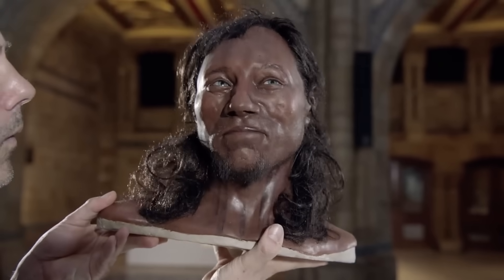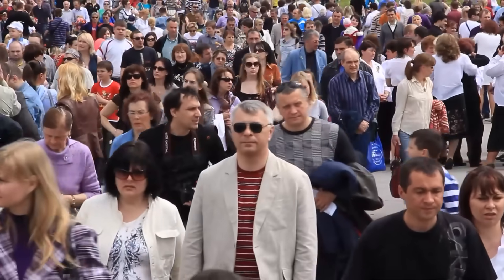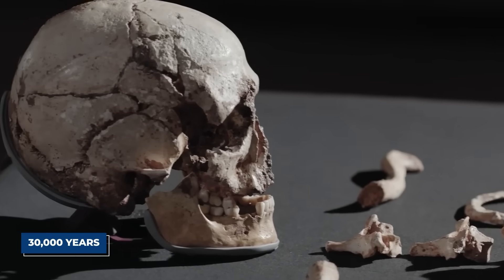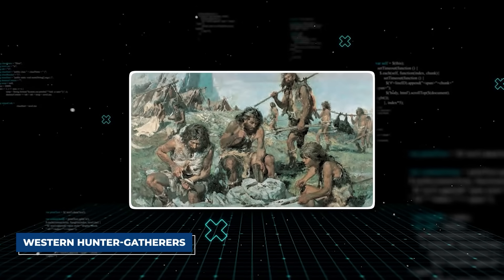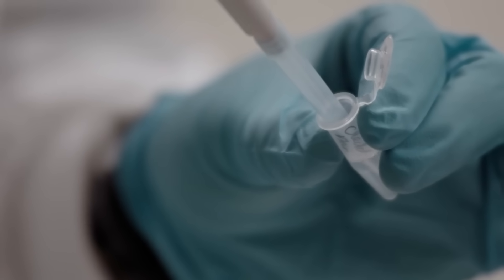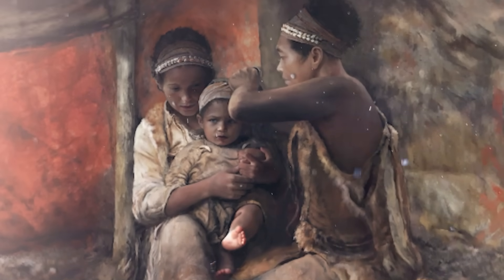But this doesn't mean he had recent African ancestry in the way we think of it today. All modern humans originated in Africa, but Cheddar Man's lineage had been in Europe for over 30,000 years by the time he was born. He was a full-blooded European of his time, part of a group called the Western Hunter-Gatherers, or WHG. What his DNA proves is that his people — the first to resettle Europe after the Ice Age — simply retained the darker skin of their ancient ancestors.